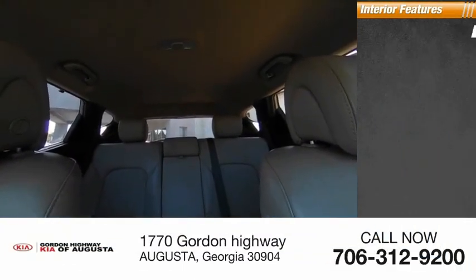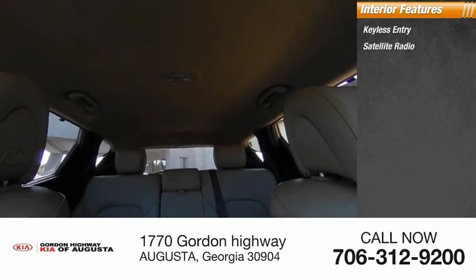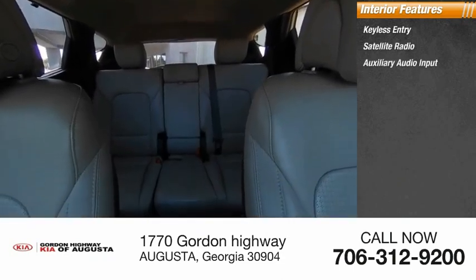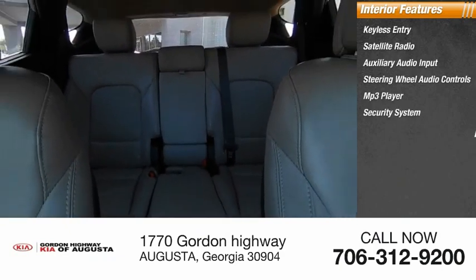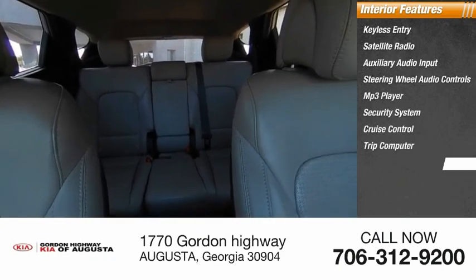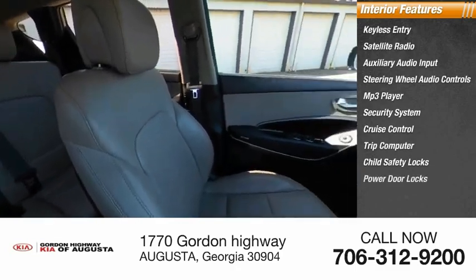Inside you'll find keyless entry, satellite radio, auxiliary audio input, steering wheel audio controls, MP3 player, security system, cruise control, trip computer, child safety locks, and power door locks.